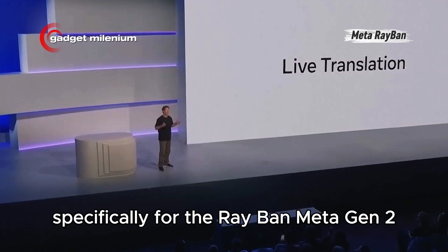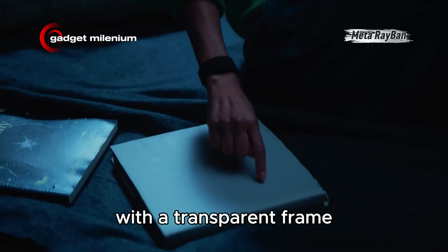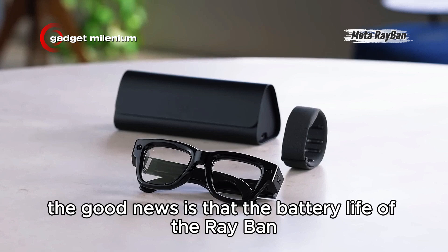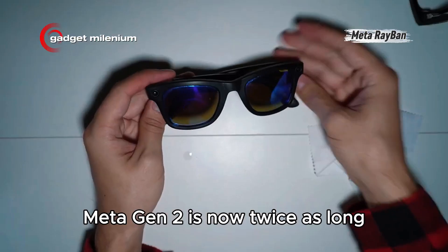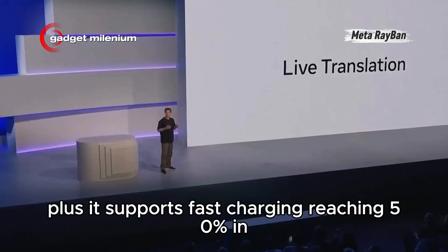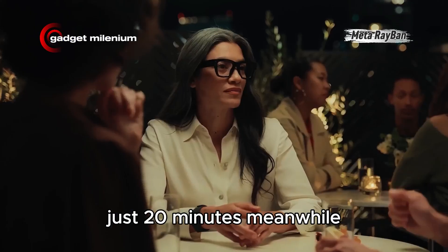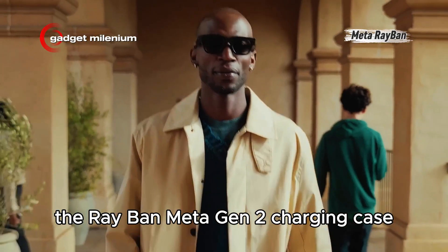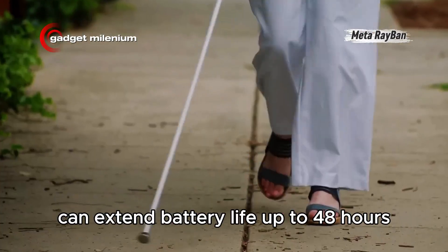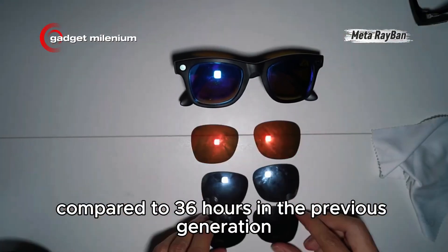Specifically for the Ray-Ban Meta Gen 2, Meta has released a limited edition variant with a transparent frame, but this time the finish is matte. The battery life of the Ray-Ban Meta Gen 2 is now twice as long, lasting up to eight hours of continuous standard use. It supports fast charging, reaching 50% in just 20 minutes. The charging case, which has the same design and weight, can extend battery life up to 48 hours, compared to 36 hours in the previous generation.